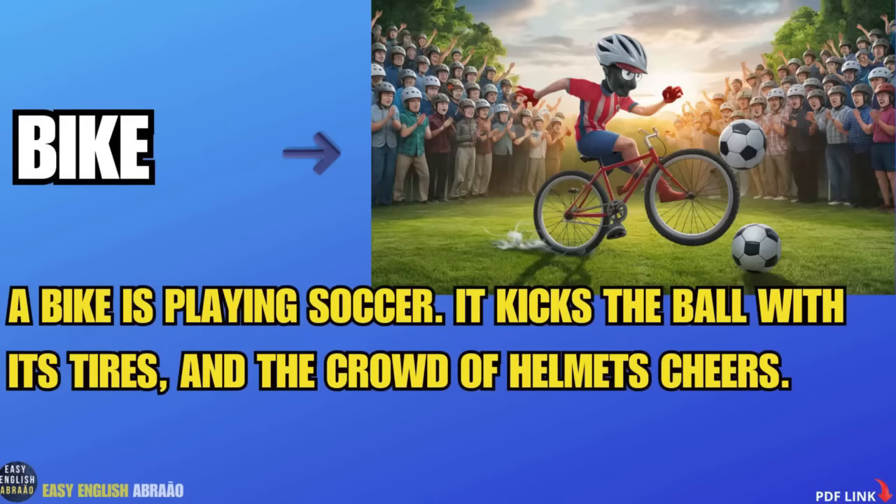Bike. A bike is playing soccer. It kicks the ball with its tires and the crowd of helmets cheers.